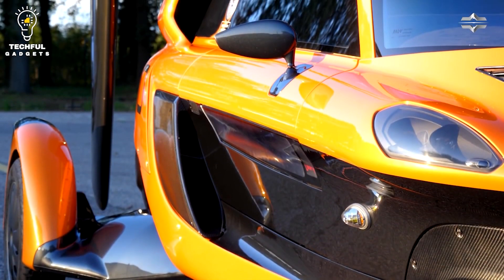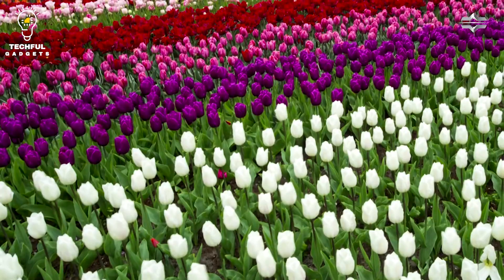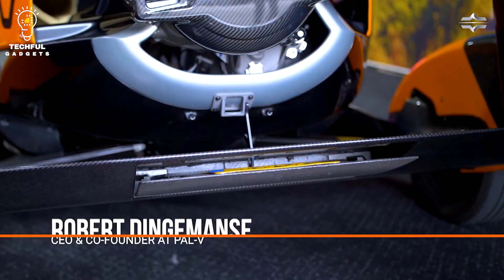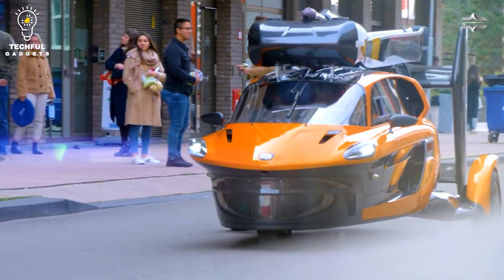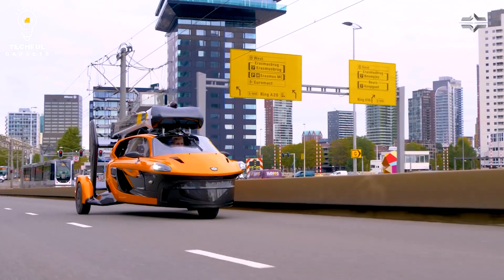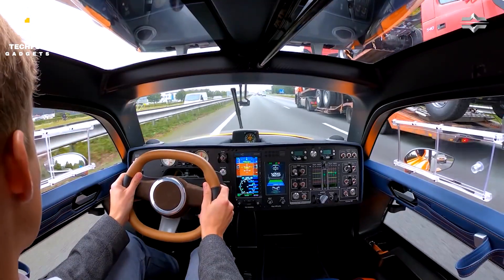Number 6: PAL-V Liberty. The Dutch firm PAL-V manufactures the PAL-V Liberty, a flying vehicle. It is a three-wheeled vehicle with the ability to transition between driving and flying modes. It can reach a top speed of 100 mph (160 km/h) on the road and a maximum altitude of 11,480 feet (3,500 meters) in the air, thanks to a gasoline engine and propeller. The PAL-V Liberty can fit in a standard parking space and is made to be driven on public roads, with a range of approximately 310 miles (500 km) both in the air and on the road.